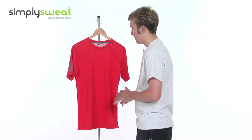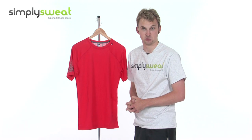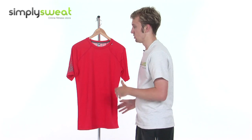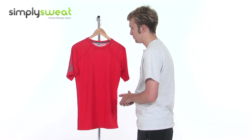It's actually made with LIFA stay-dry technology and Helly Hansen's own cool fabric technology as well. It allows the moisture to be wicked away from the body and the t-shirt itself whilst in your activity, keeping you nice, dry and comfortable.